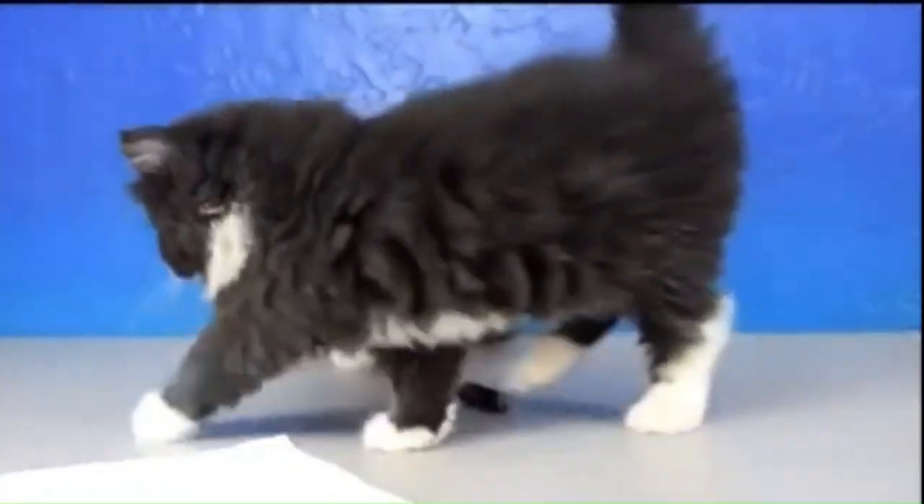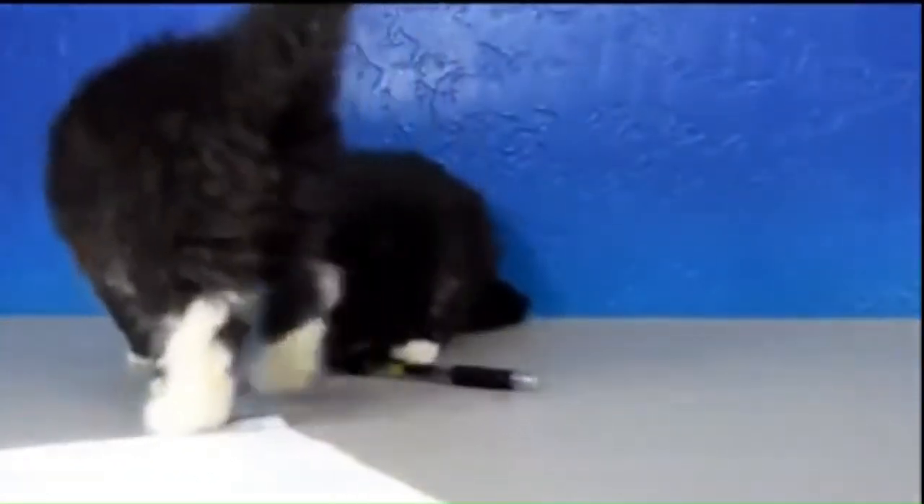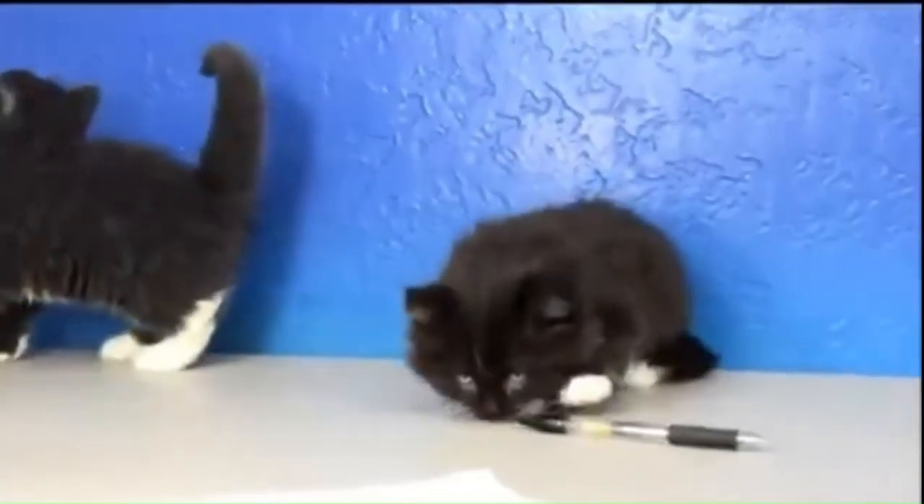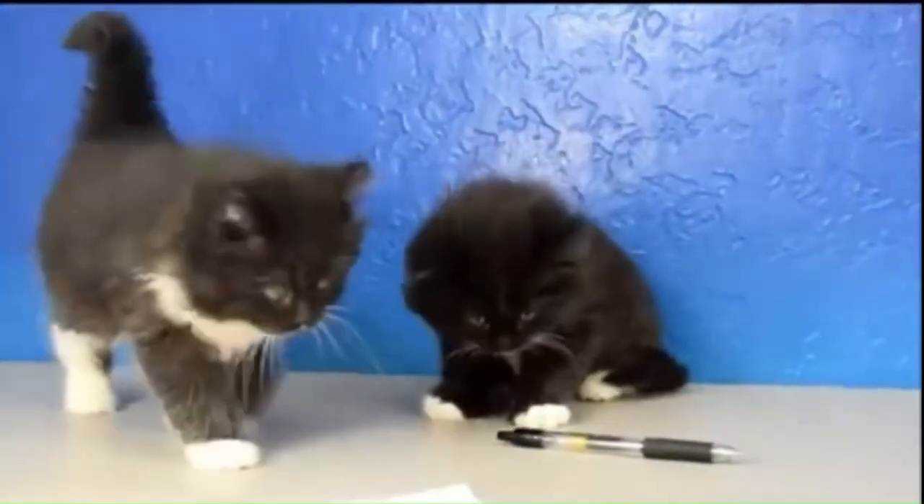Number 88: Ragamuffin. Originating in the United States, a large breed known for its plush, rabbit-like fur. This breed has a semi-long hair coat that comes in various colors and patterns.